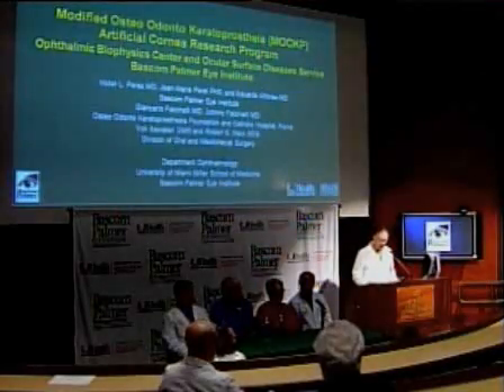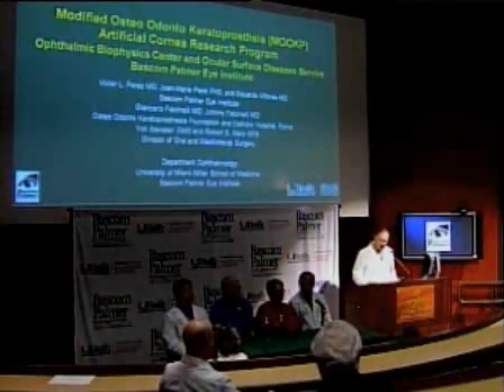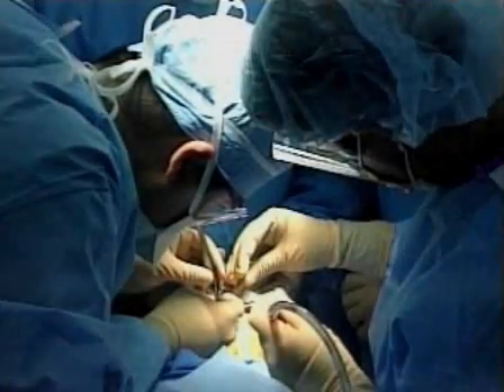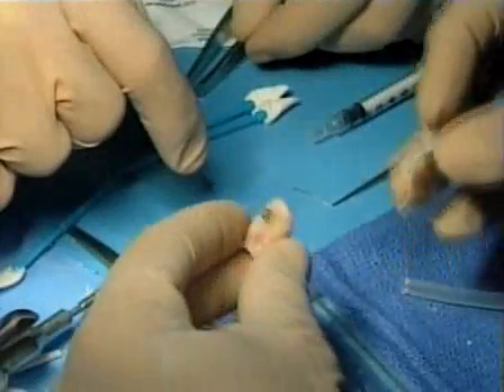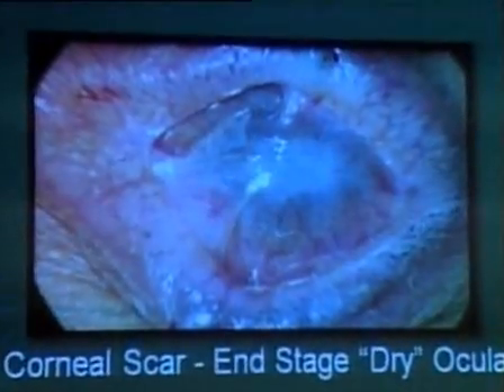It worked, and Baskin-Palmer held a news conference to spread the word. It is indeed the first time in the U.S. for this surgical procedure, done in three steps over several months. Kay's cornea was severely dry and scarred, not a candidate for corneal transplant. It's like trying to grow a rose in a desert.